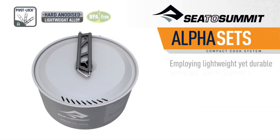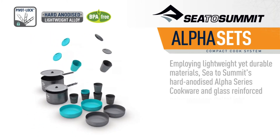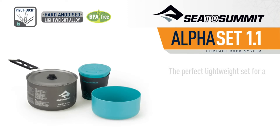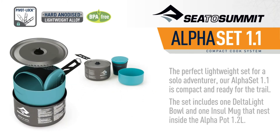Employing lightweight yet durable materials, Seater Summit's hard-anodized Alpha Series cookware and glass-reinforced polypropylene Deltalite dinnerware combine to create four functional compact cook sets for solo to group use. The perfect lightweight set for a solo adventurer, our Alpha Set 1.1, is compact and ready for the trail. The set includes one Deltalite bowl and one Intel mug that nests inside the Alpha Pot 1.2L.